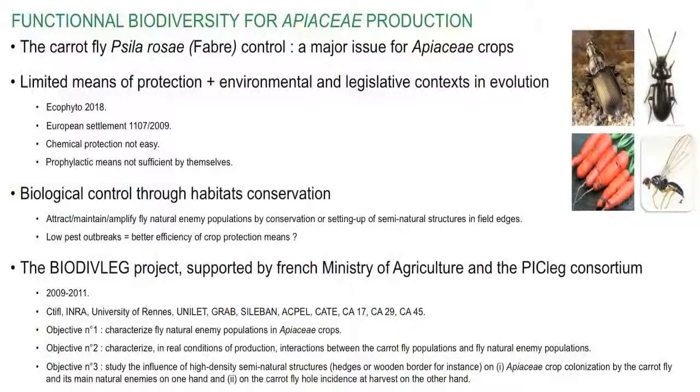To protect their crops against Psila rosae, producers can use insect-proof nets or chemical products, but in recent years there has also been an increasing interest in biological control through habitat conservation methods, which are supposed to prevent pest outbreaks and to keep pest populations at low levels.